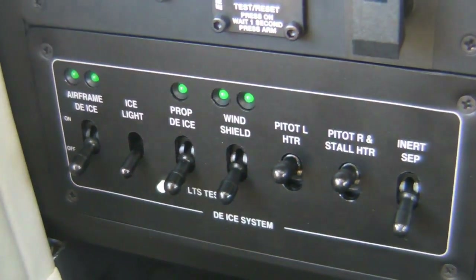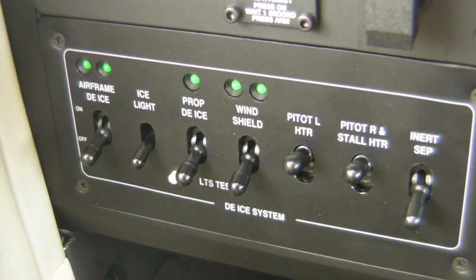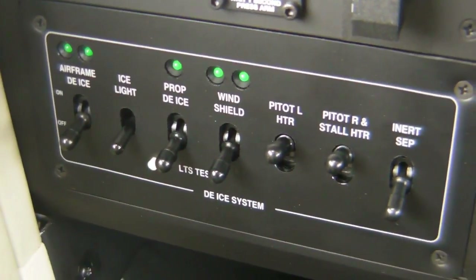The fuel burn right now is 56 gallons per hour — fairly typical for this altitude, a little more because it's warmer. It is ISA plus 10 degrees today, so 56 gallons per hour is typically a little warmer than standard.